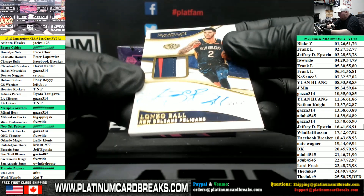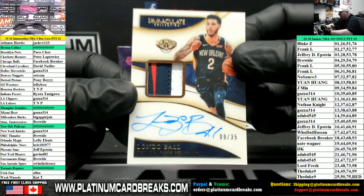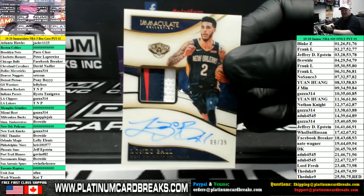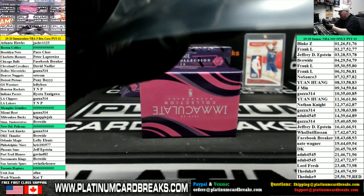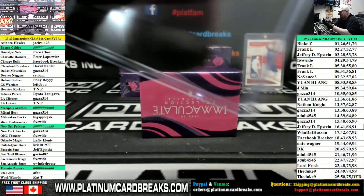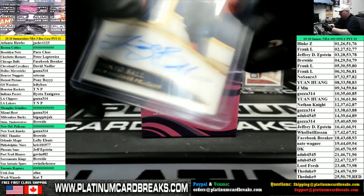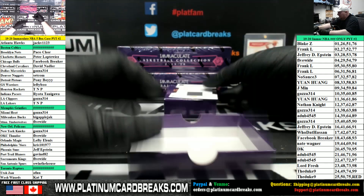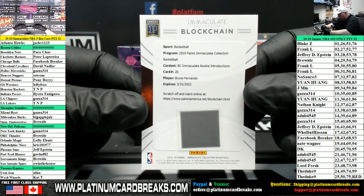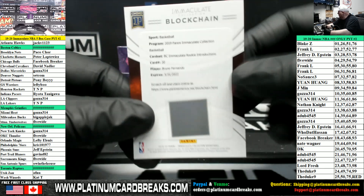Lonzo Ball patch auto, 35, Pelicans — go to left side, number nine, Jay Measy. Remember when Lonzo was the bee's knees? Nine of 35 and a blockchain — Immaculate Rookie Introductions blockchain: Bruno Fernando for the Hawks.